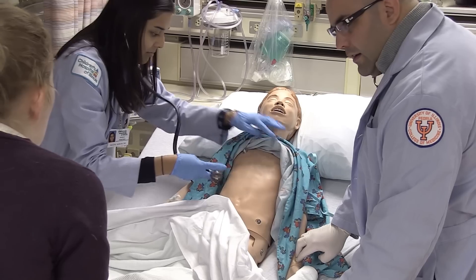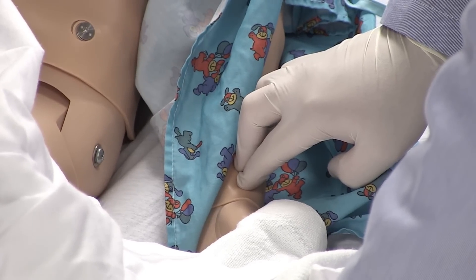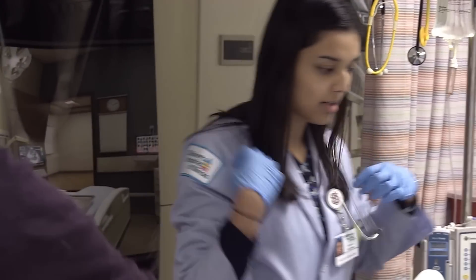The Blue Alert Sim Lab, I think, is the most beneficial to any floor because when you go one or two times and you get to see it and see how it's run, you just feel so much at ease. Even just getting exposed to the situation before it happens is valuable in itself.